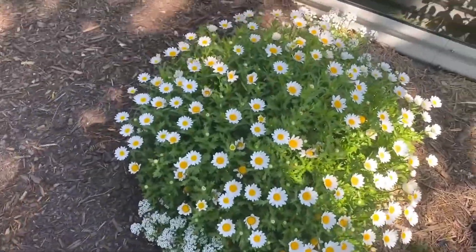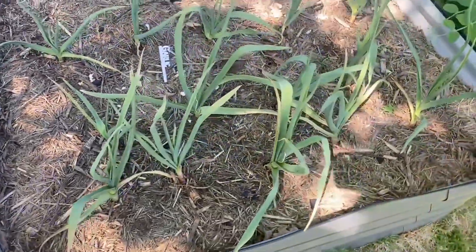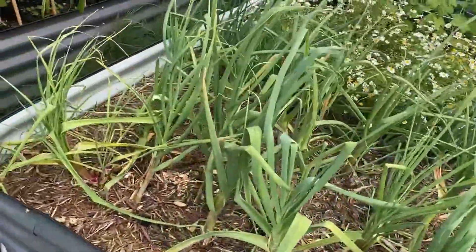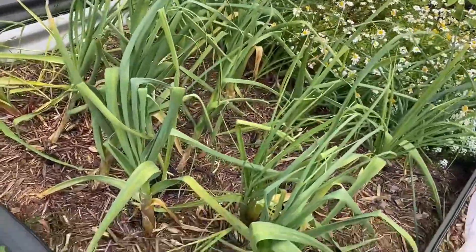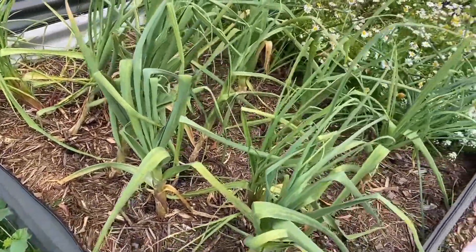I've got my pollinators here doing really well, and a bit of garlic. I'd say it'll maybe be ready in six to eight weeks — that would be my guess.